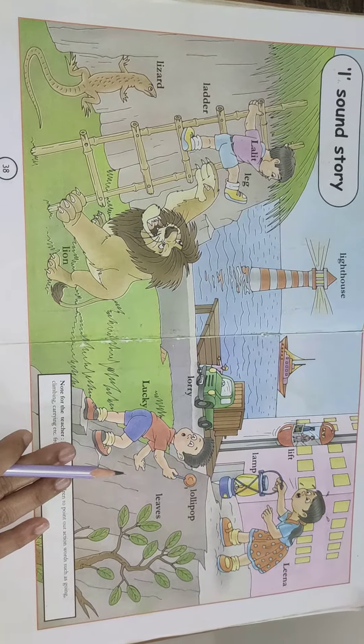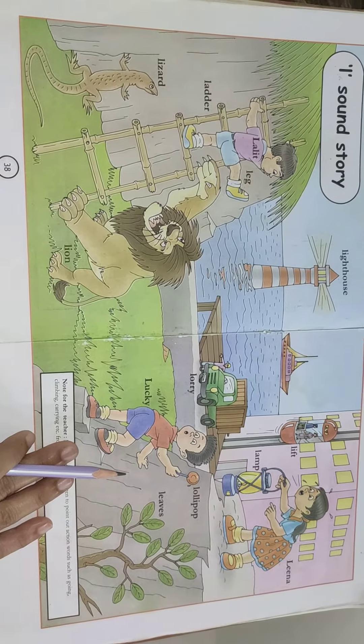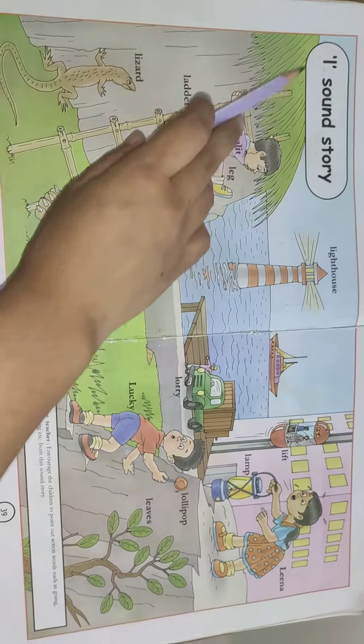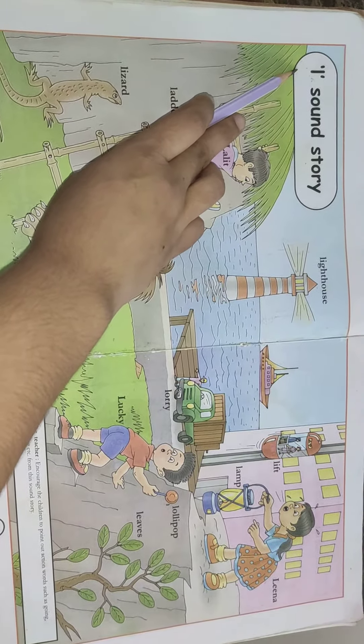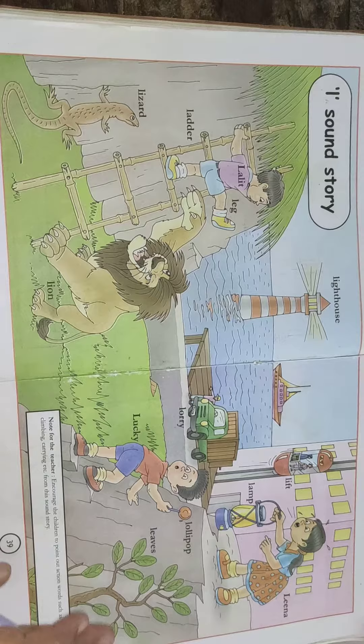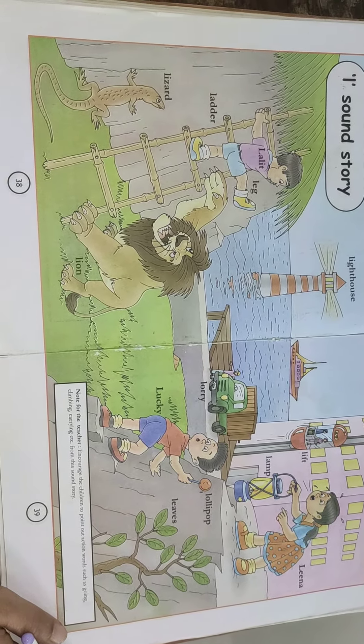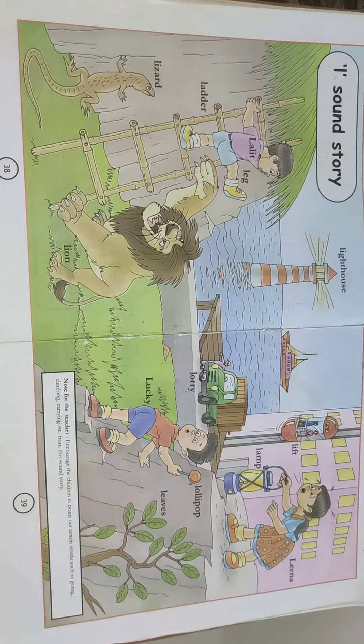And the lizard was watching the lollipop. L. Hope you all have understood the sound and story of letter L. So children, all of you read the story. Learn the words. Thank you.